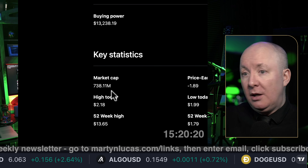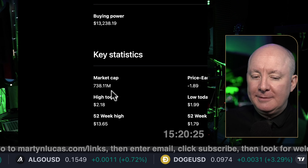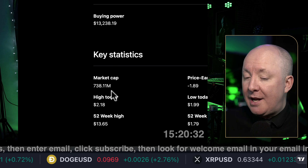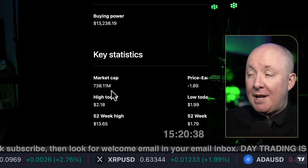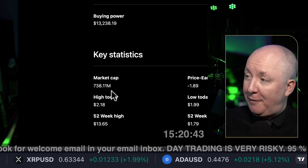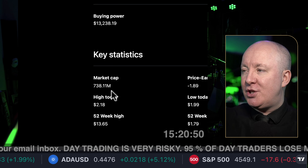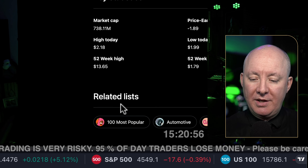A market cap is like a can of Coke — it's worth a dollar every day, but if everyone wants to buy that one can today they might pay $10. That doesn't mean the can is worth $10. Tomorrow there's a new batch and everyone wants to pay $1 again, and you're left holding the bag. This is purely the value of shares outstanding, not the value of the company. We'll come on to that later.